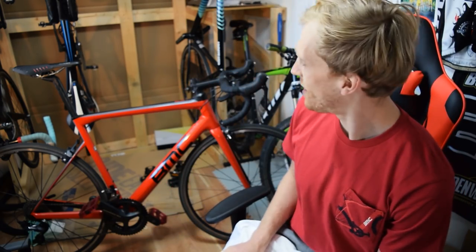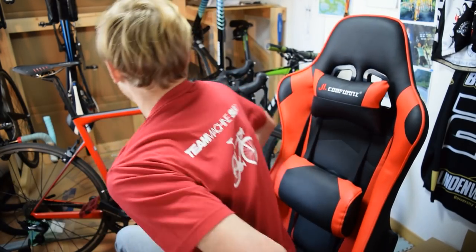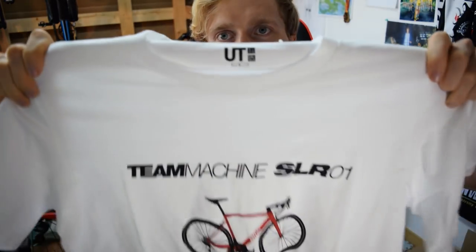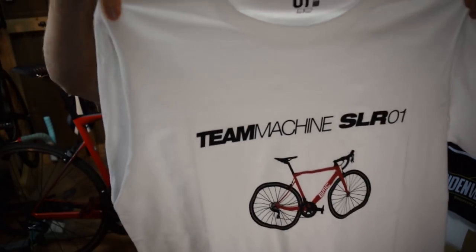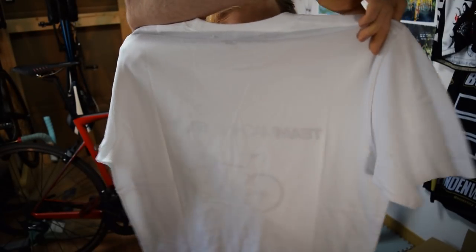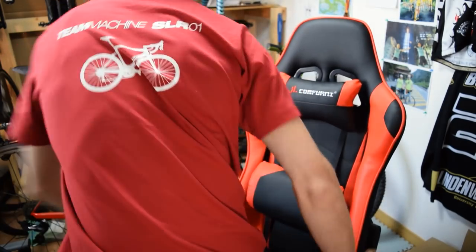You'll also notice behind me I've got my BMC SLR-01, which is actually the same bike you see on the shirt here. On the back of the shirt you can see the SLR-01 T-Machine as well — a nice little coincidence, so I thought I'd put the bike in the video. On the white shirt, we've got the T-Machine SLR-01 in the beautiful red BMC color. The white one is a bit more simplistic with nothing on the back. The red one has the bike on the chest pocket and again on the back.